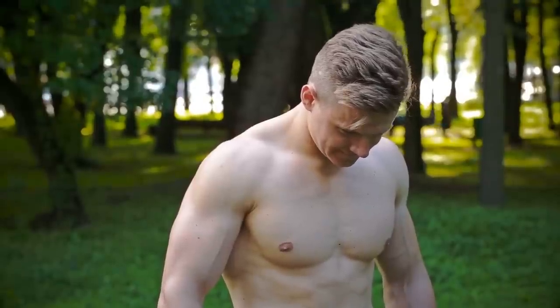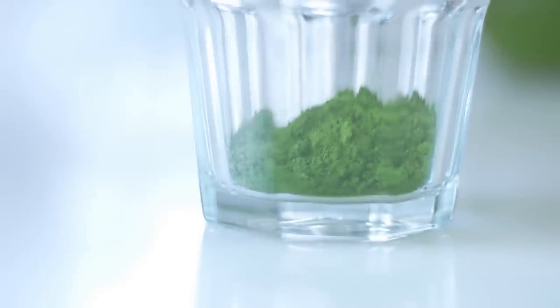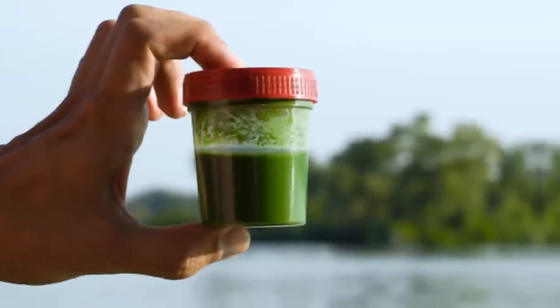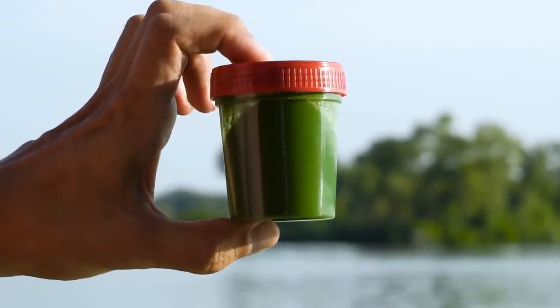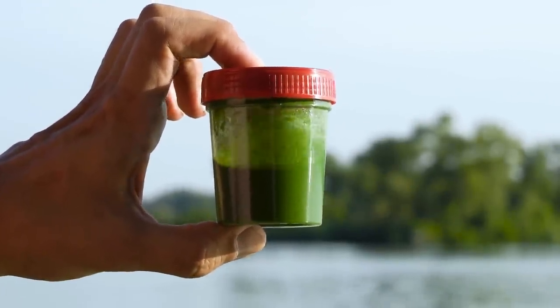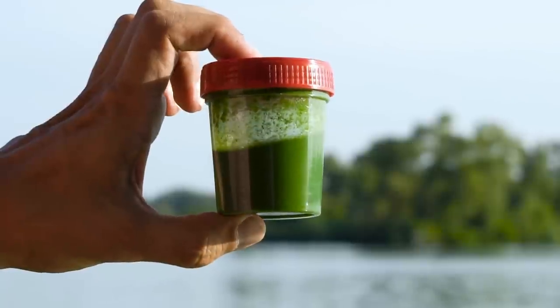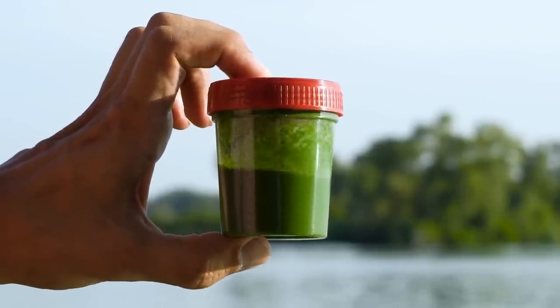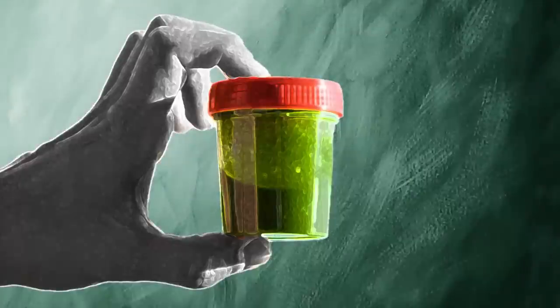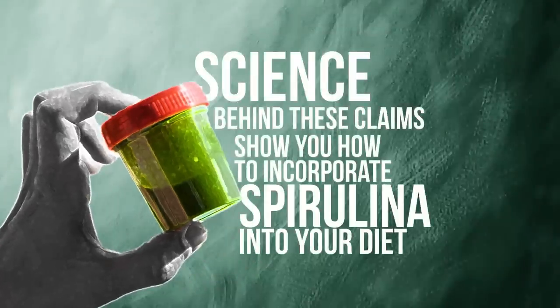Are you looking for an easy and effective way to improve your health? Spirulina may be the answer. These nutrient-rich algae have a wide range of health benefits. Spirulina is a type of blue-green algae that is incredibly nutritious. A few of these benefits include improved gut health, increased energy levels, and better cognitive function. This video will discuss the science behind these claims and show you how to incorporate spirulina into your diet.